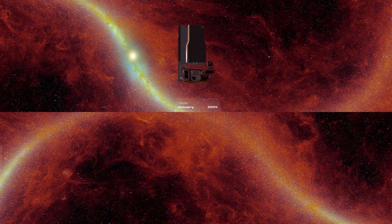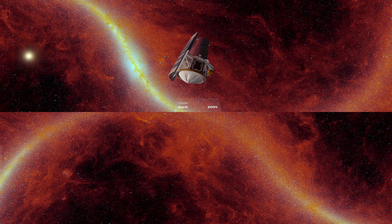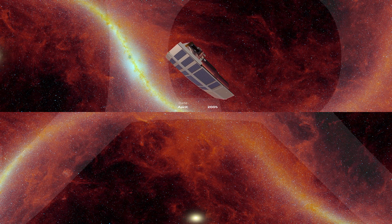An array of solar panels mounted on a heat shield provide power to Spitzer. The telescope can generally tilt 10 degrees towards the Sun and 30 degrees away from it, but within those limits it can pivot in any direction.